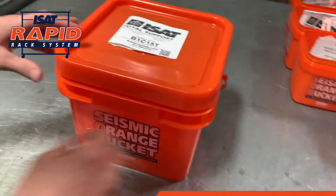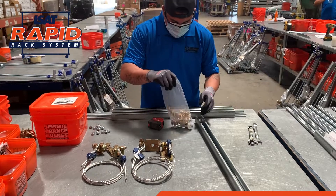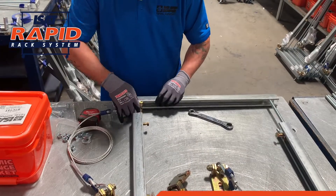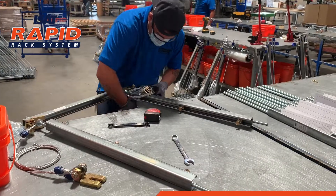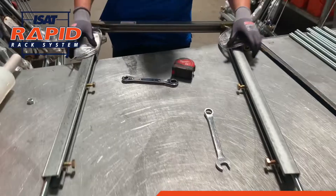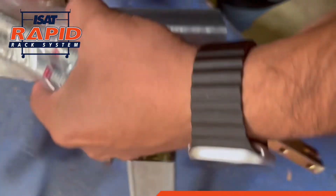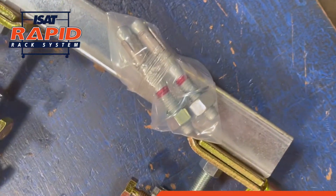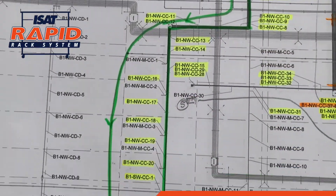No one does seismic bracing better than ISAT, and we can now apply this exact approach to manufacture fully fabricated seismic trapezes. Our seismic trapezes feature our latest and greatest Oshpod pre-approved seismic hardware. All hanger rods are factory stiffened, all required wedge anchors are bagged and included, and finally, each support is tagged to match your seismic bracing shop drawing set.